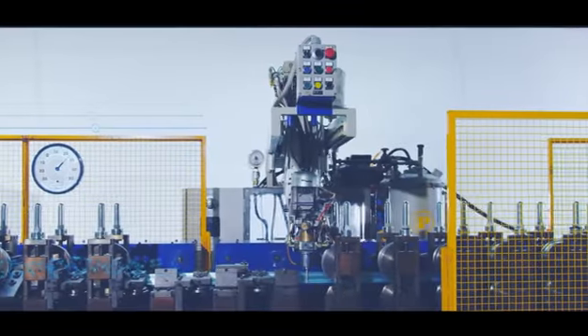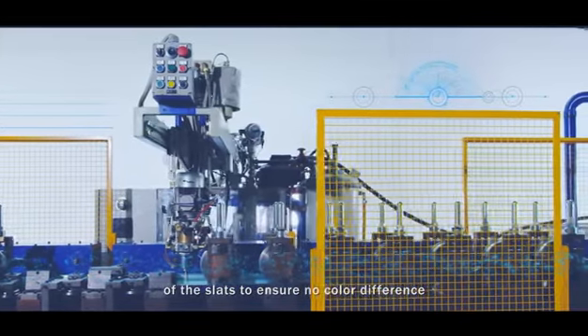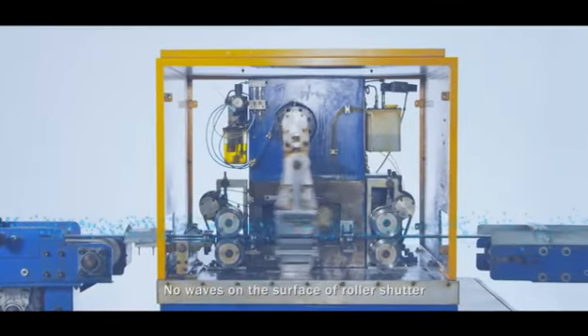Before packaging, we always double check the quality of the slats to ensure no color difference, and that the foaming is even and full. We assemble some slats to check and make sure there is no light leaking and no waves on the surface of the roller shutter.